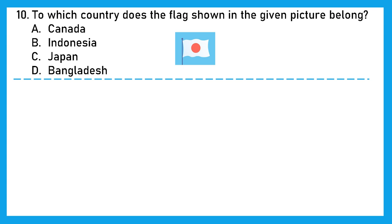Question 10: To which country does the flag shown in the given picture belong? A. Canada, B. Indonesia, C. Japan, or D. Bangladesh. Look at the picture and guess. The right answer is option C — it is the flag of Japan.